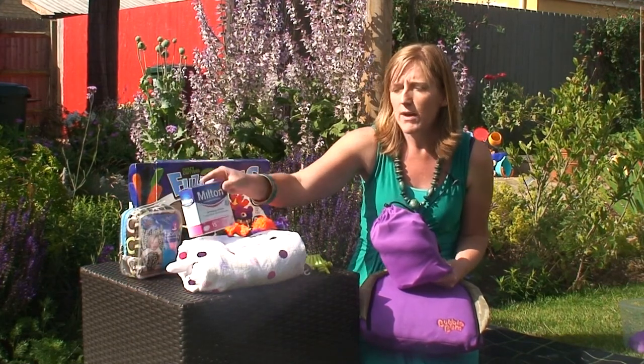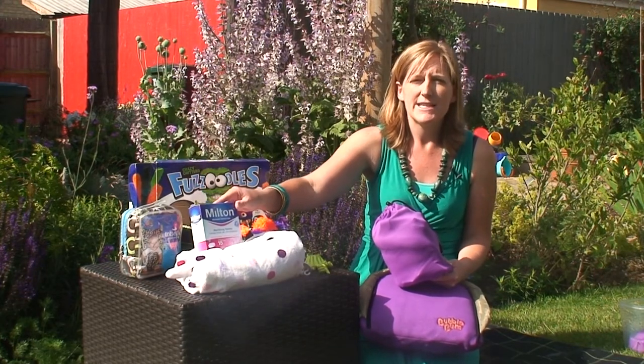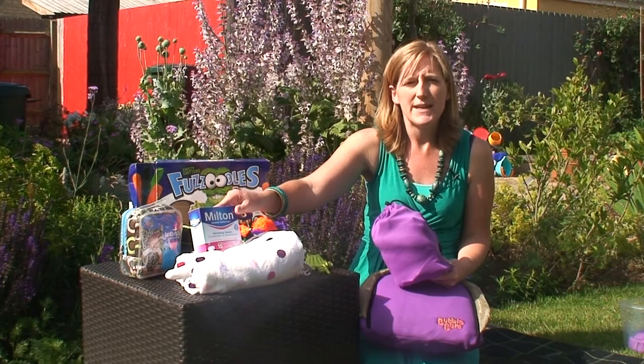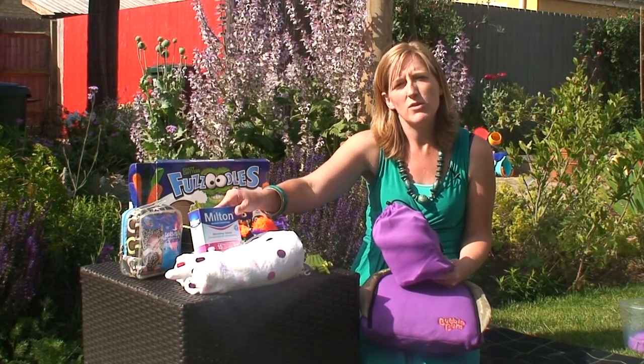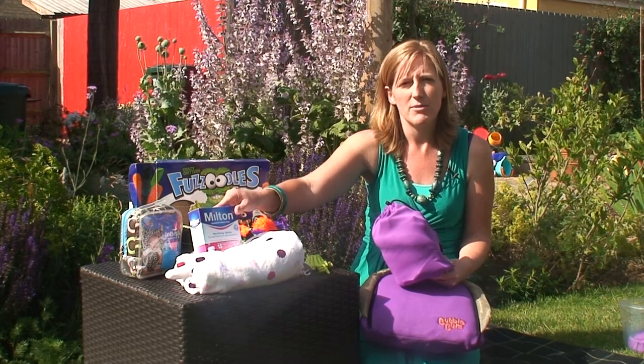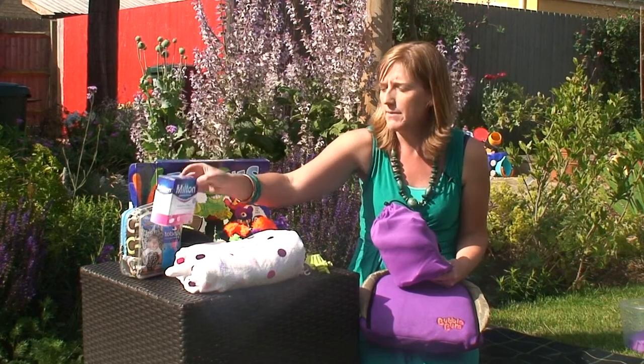For the safety category, we came back to a family favourite: the Milton tablets. In terms of sterilising bottles and dummies, and in terms of dealing with sickness, we felt that there wasn't a smaller or better product on the market at the moment. So the family favourite for the safety category was our Milton tablets.